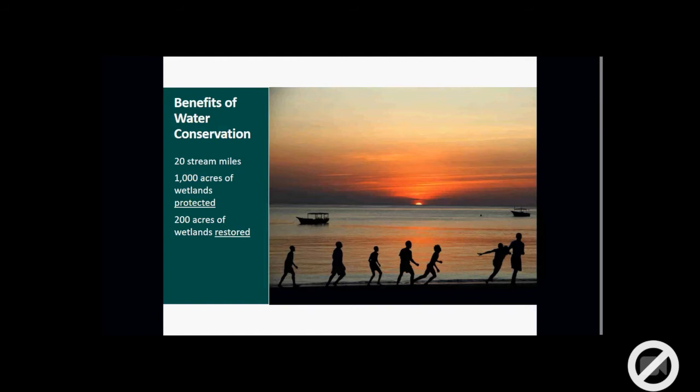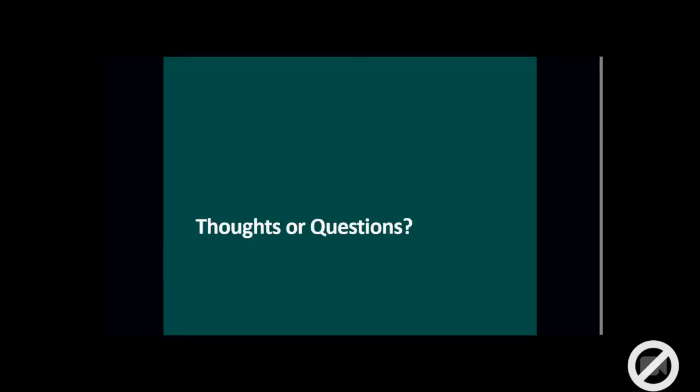Conservation has very strong downstream impacts on the health and wellness of our communities. I know I flew through that overview section, but before I get into the meat of the talk tonight — urban landfill to urban parks — I wanted to stop and ask if anyone had any questions or thoughts on our organization overall.